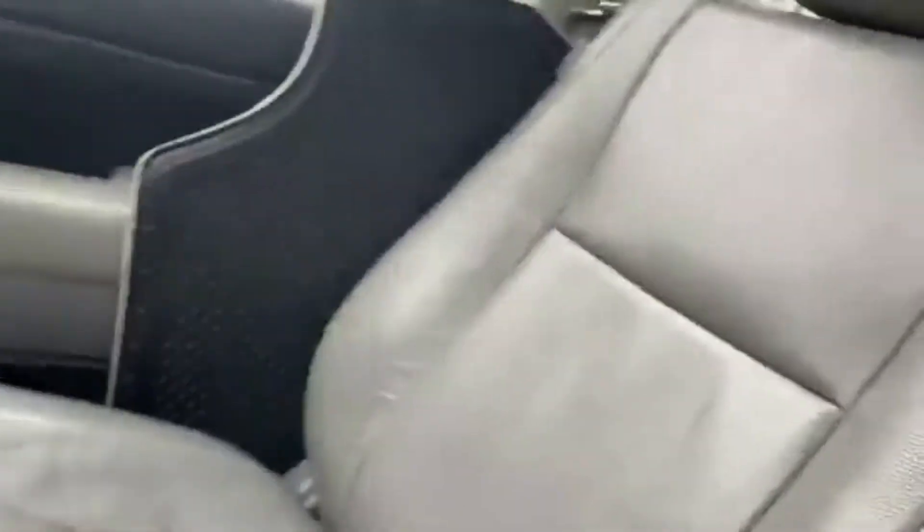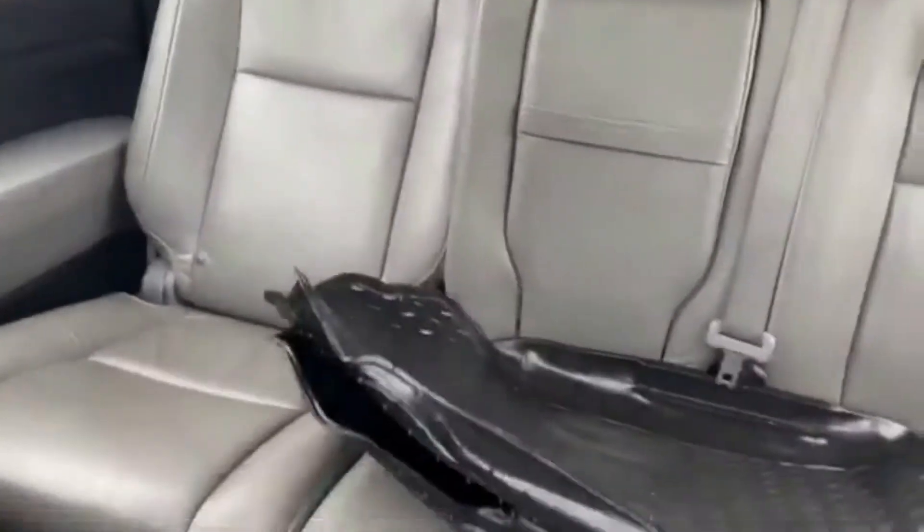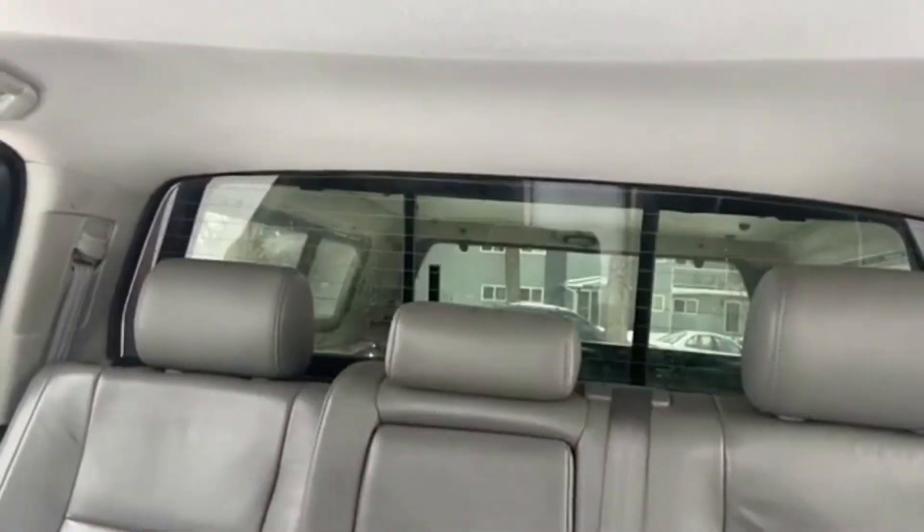As for the rest of this truck, we have grey leather throughout. You do have a 60-40 split in that back bench. We also have rear defrost in that back window, and up top we have a power moon roof.